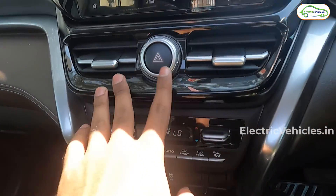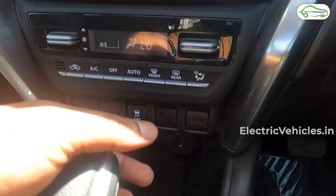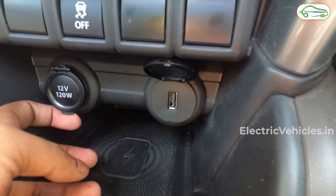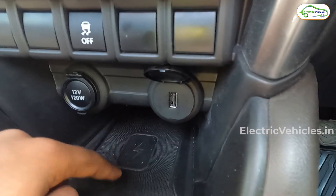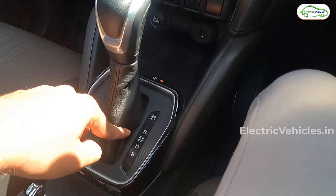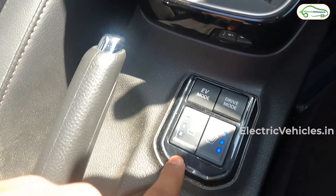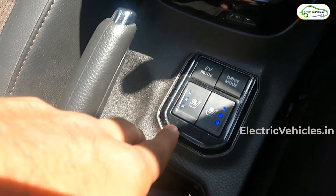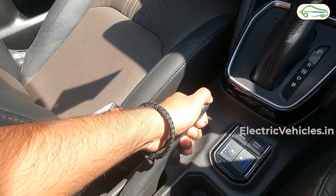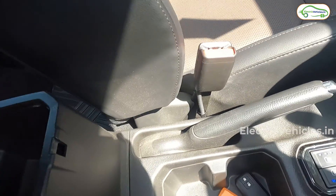Further down the center console, we have a hazard light switch, AC vents, climate control switches, and a traction control switch. There is a 120W port to charge your mobile phone along with wireless charging. As this is an automatic car, we only get parking, reverse, neutral, and driving modes. Behind the gear selector, there are buttons to switch between EV mode and drive mode. The top-end variant gets ventilated seats for both driver and co-passenger, controllable via dedicated buttons. There is also a manual handbrake and an armrest with a small glove box and two cup holders.